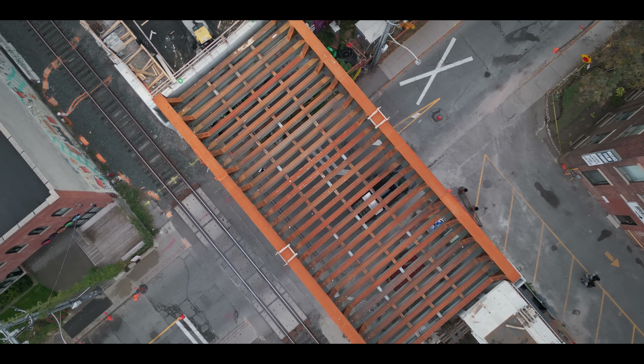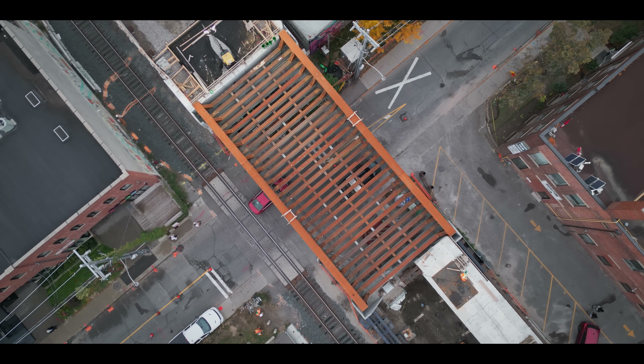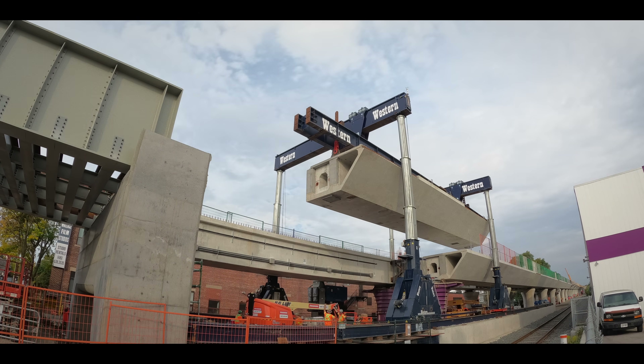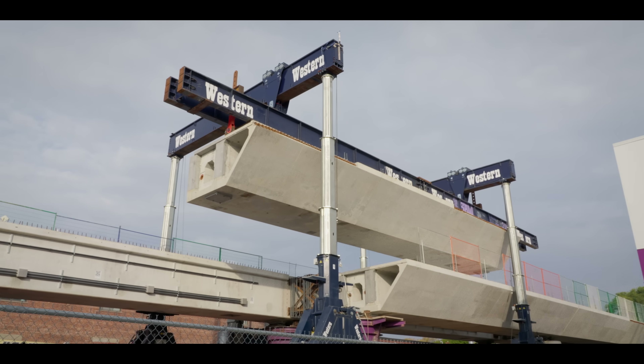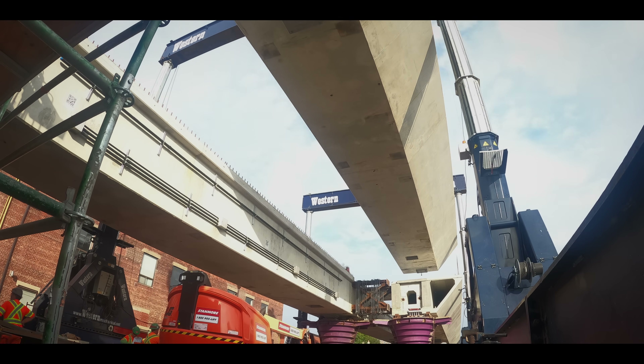Today is an important day — the last girders are going in. It's an exciting day, and a little bit of relief too. That last girder means a lot to everybody. It's a lot of action, a lot of moving parts, a busy place, a busy site. All lights are green — it's time for Western Mechanical to close the book on this complex project.